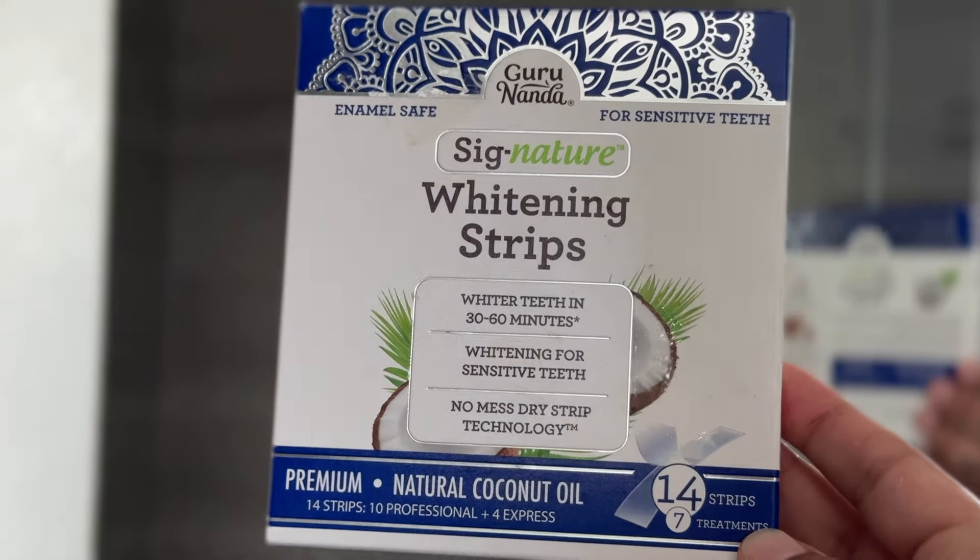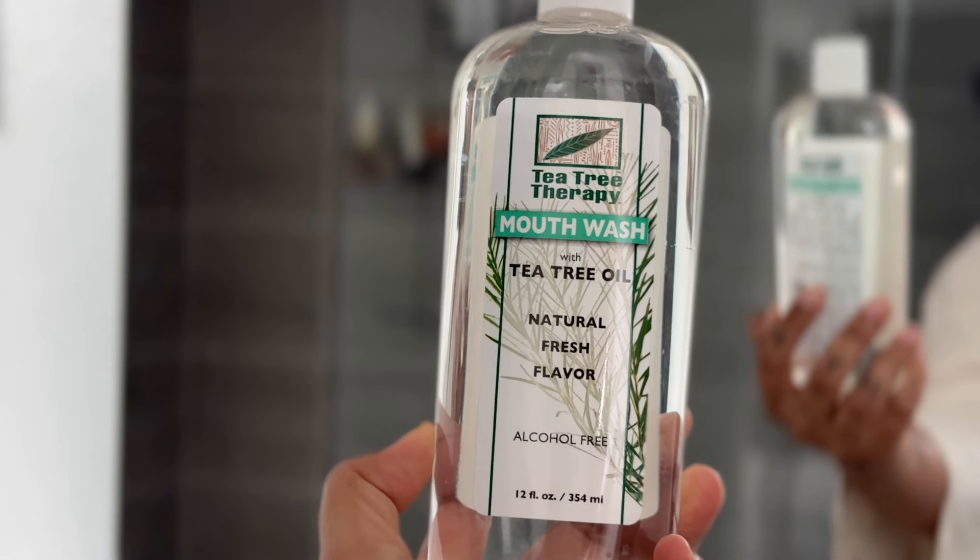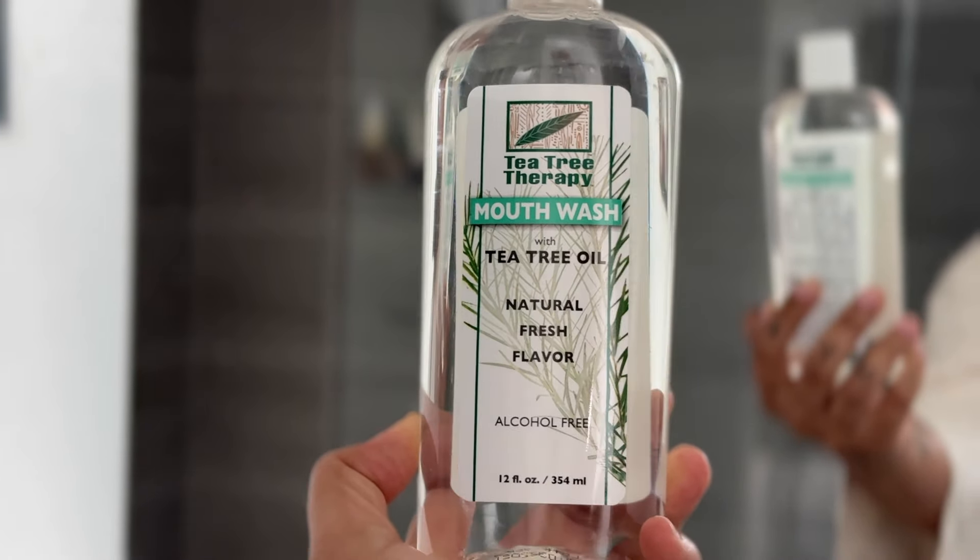I've also been recently using these Guru Nanda whitening strips — Guru Nanda, if you want to sponsor me, I am here. But anyways, I actually really like these. It is a natural teeth whitening solution and it's not painful at all. It comes with a top and bottom strip. If you want faster results, leave them on for 60 minutes, but there's also an express option for 30 minutes that just takes a little longer to see whitening results. I love these — super simple, super easy way to whiten. Then after I remove those, I go in with my tea tree therapy mouthwash just to make sure there's no residue from the whitening strips and to add a little bit more of a fresh feeling.